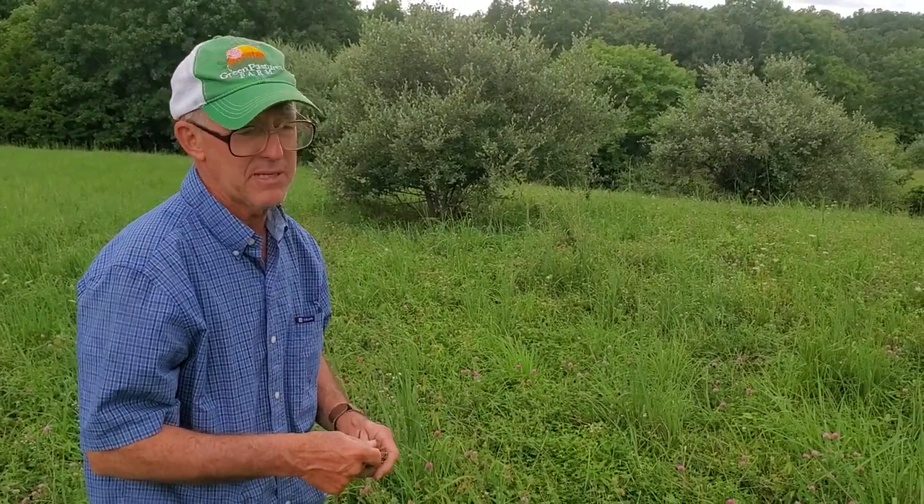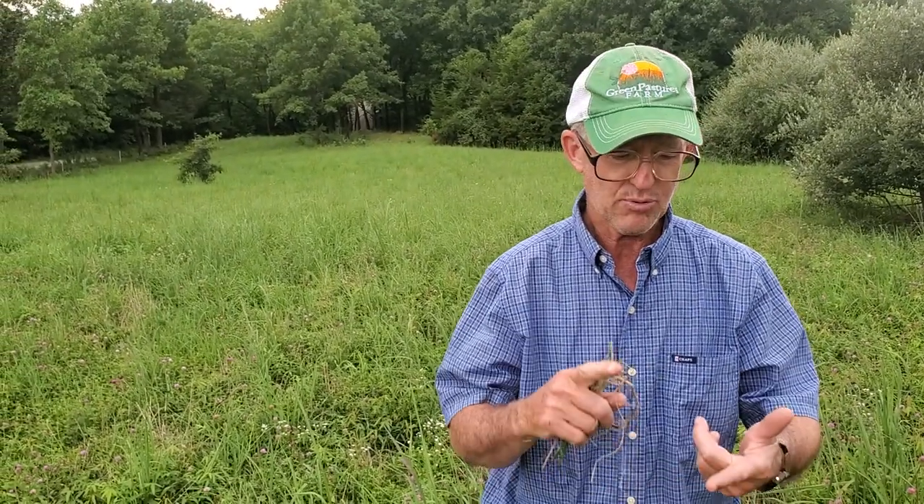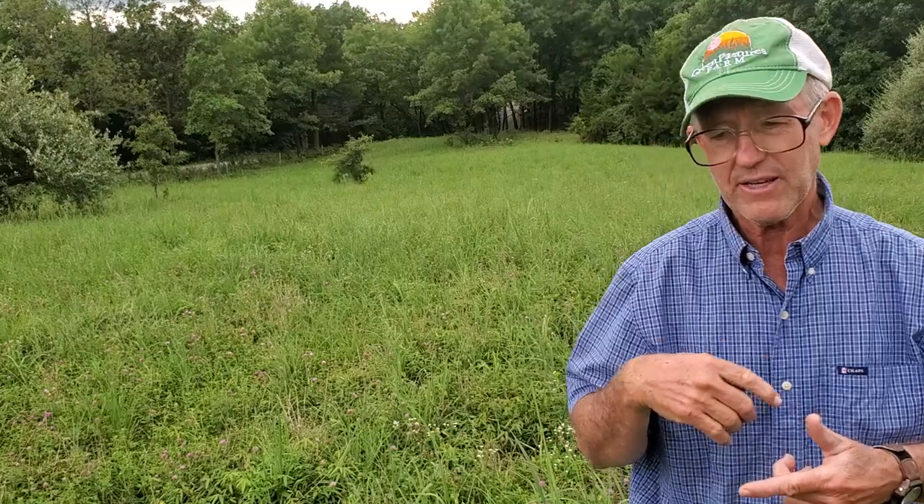We've had the best lamb crop we've ever had this year — 1.87 lambs per ewe, and that's without any grain and no hay fed to those sheep all winter long. We do give them a mineral. We put them on free-choice cafeteria-style mineral last fall; I'd never done that before. That could have contributed to our increased lambing rate. The best we'd ever done before was about 1.7; we'd been averaging about 1.3 to 1.4. This year, 1.87 — I was just blown away.